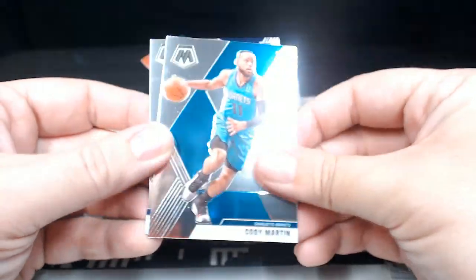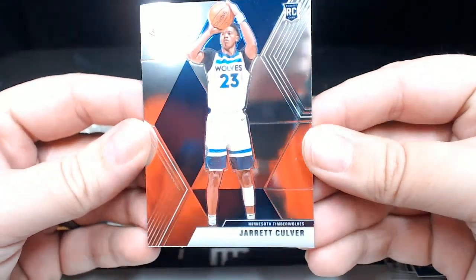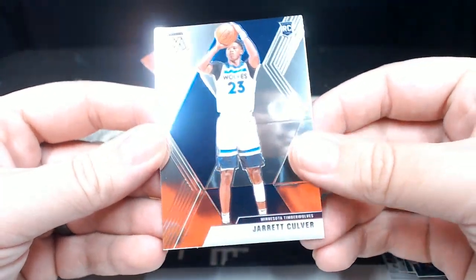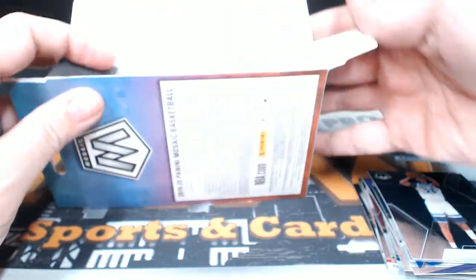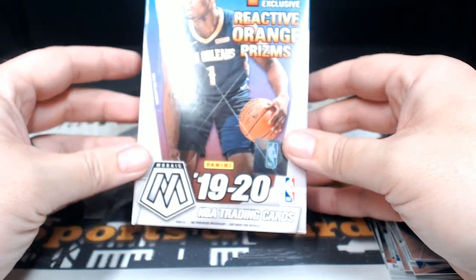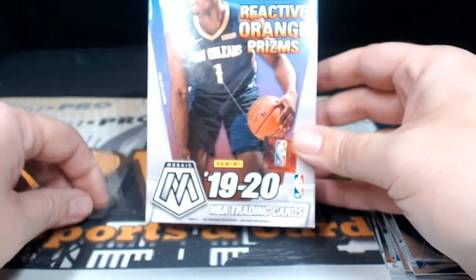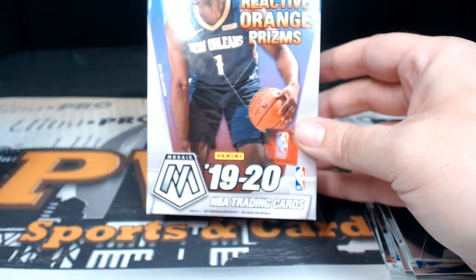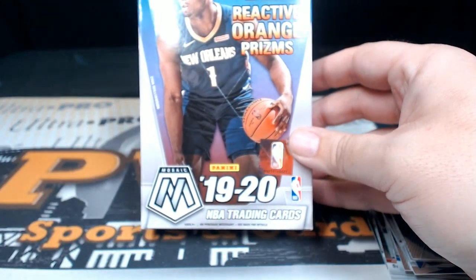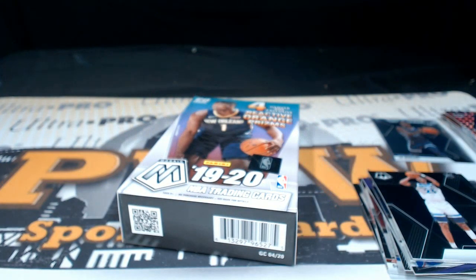Cody Martin, Vince Carter Team USA, and a Jarrett Culver rookie base. So that does it for the hanger box and the cello pack for Ashley. Ashley, thank you so much, we'll get those shipped out to you. Be sure to check out pwwcards.com — we've got some more hangers, megas, blasters, and cellos of Mosaic, some hobby, and baseball. Thanks a lot for breaking with us Ashley, hope you have a good night and a great week. Peace.